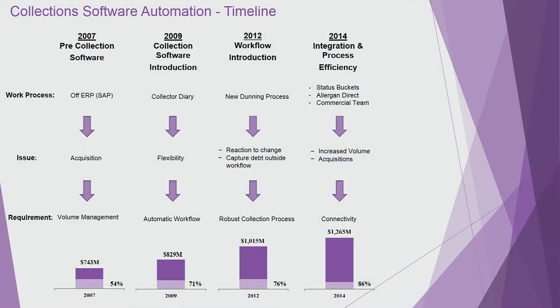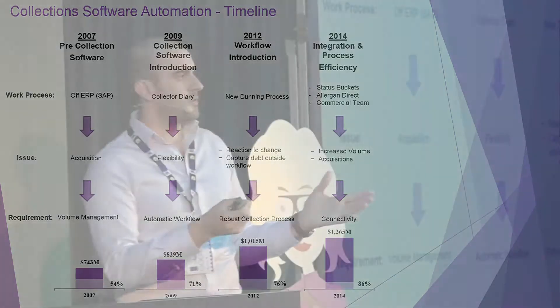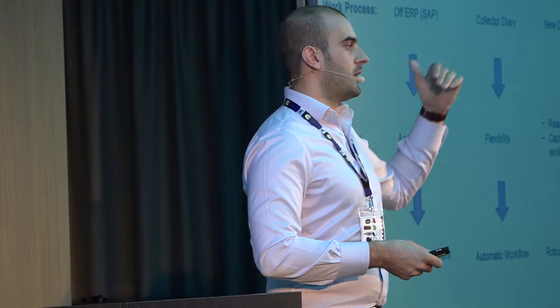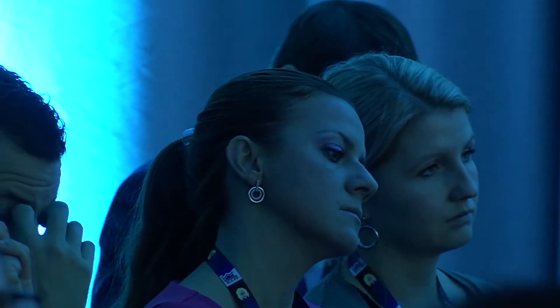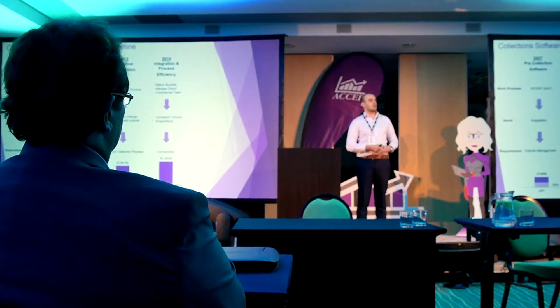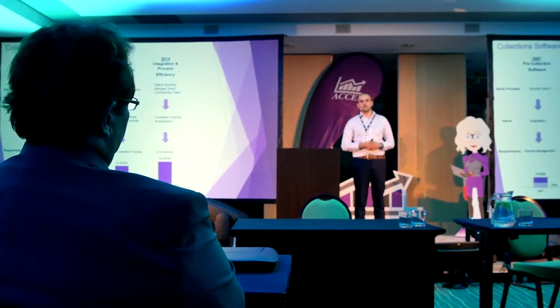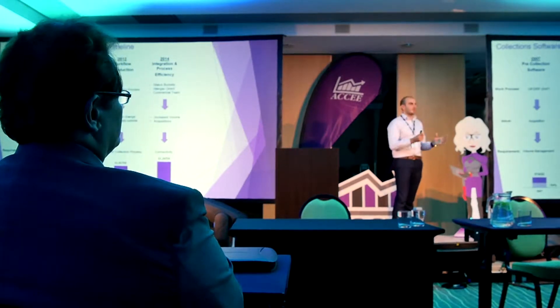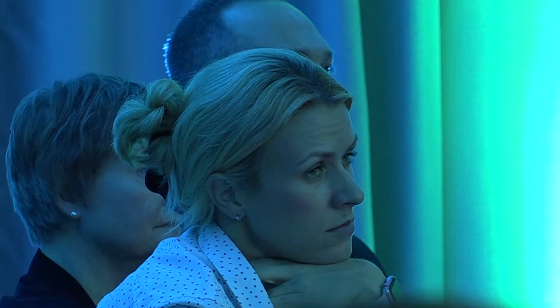In 2014, through our workflow, we created status buckets for small, inconsequential debt. If you can measure how many customers receive the first dunning letter, then the second, then the third, the numbers decrease and you're left with a very manageable group to contact. We give collectors two options after the third dunning letter: final callback or straight to debt collection. That cleans up the small debt that holds orders up in credit check.